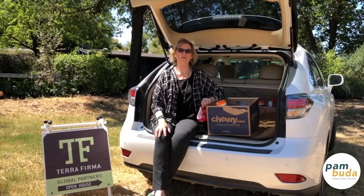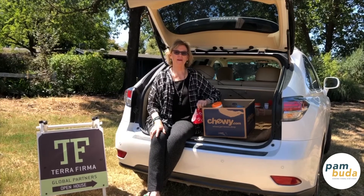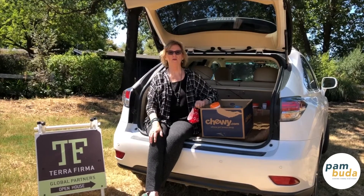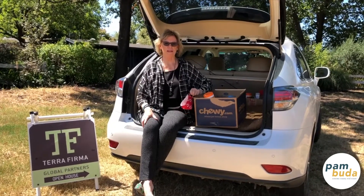Hi, everyone. I thought I'd give you a little peek into what our new normal is for showing property in the global pandemic. Fortunately, since about May 4th, we've been able to show both occupied and unoccupied homes. Real estate was deemed an essential function, which it is, because no matter what, people still have to buy and sell homes.